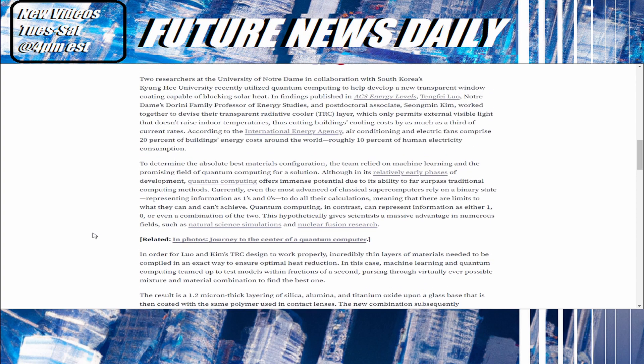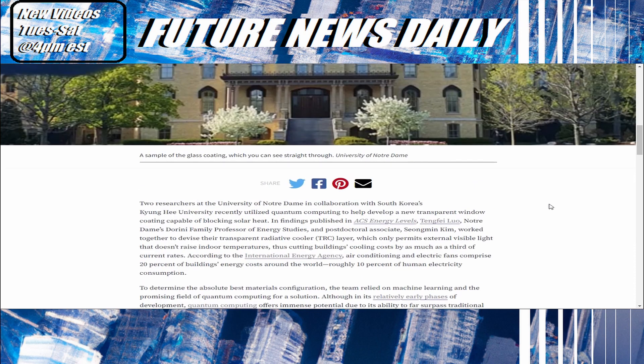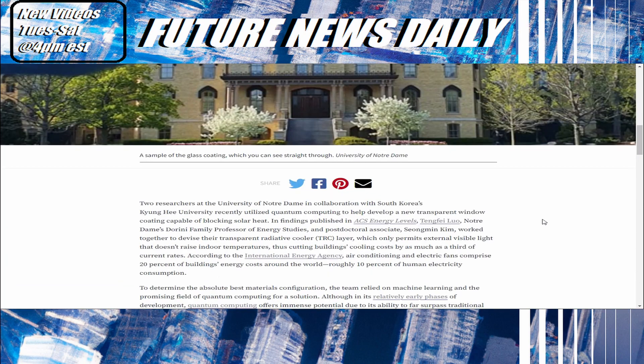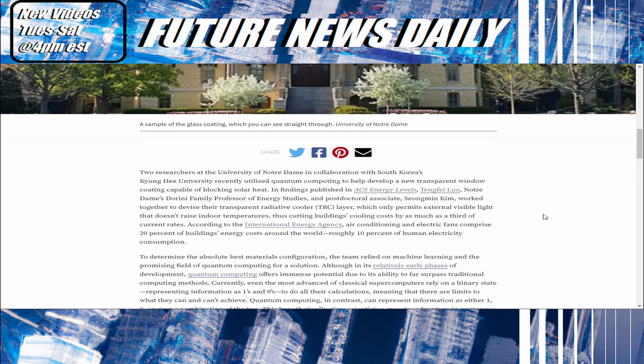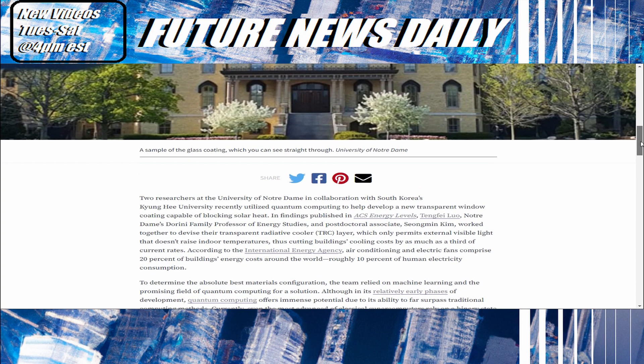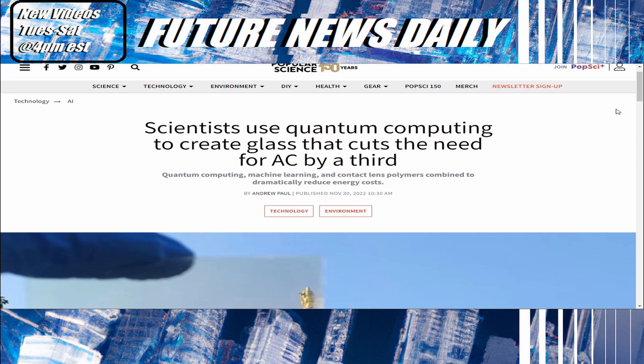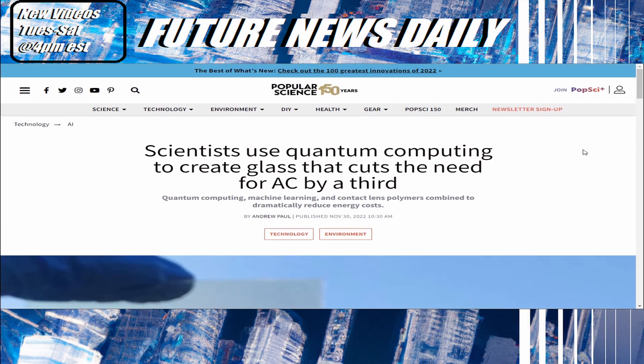Just doing a quick bit of mental math: if air conditioning is about 20% of buildings' energy costs around the world, and roughly 10% of humans' electricity consumption, and this invention cuts that by a third, then it has the potential to reduce global energy consumption by roughly 3.3%. On a global scale, that's talking about huge amounts of energy from one discovery using quantum computers. Very promising.